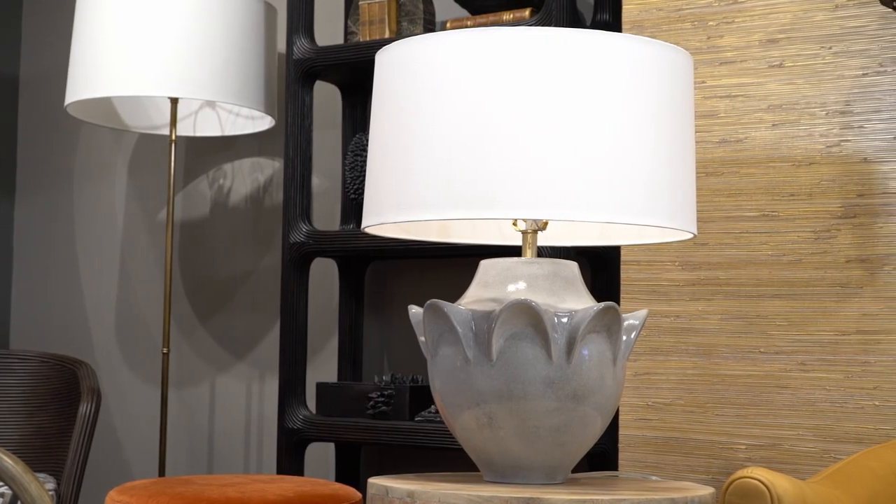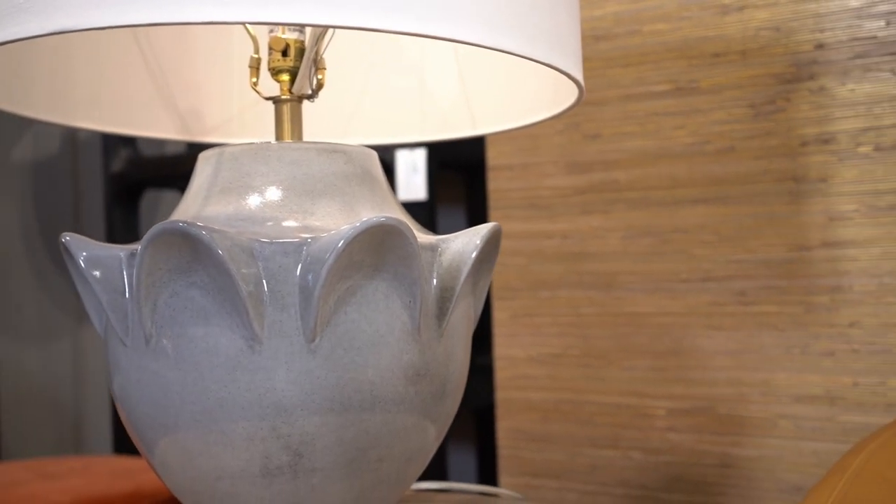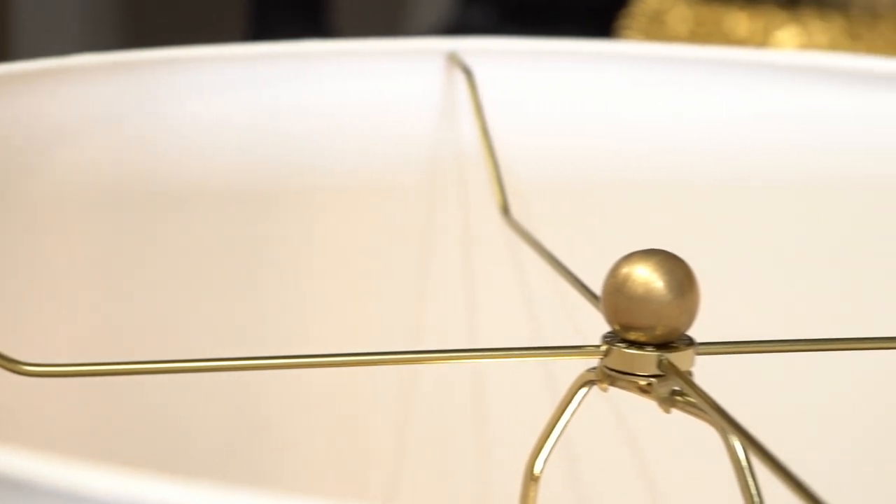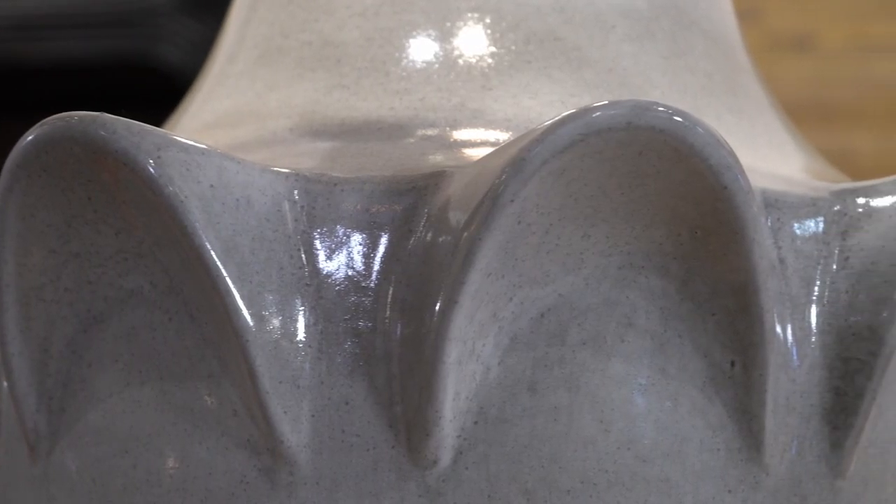Exaggerated fin details echoing the works of fashion designer Alexander McQueen circumnavigate the harbor gray porcelain foundation of the Gale lamp. The large-scale lamp will make a statement in any setting.